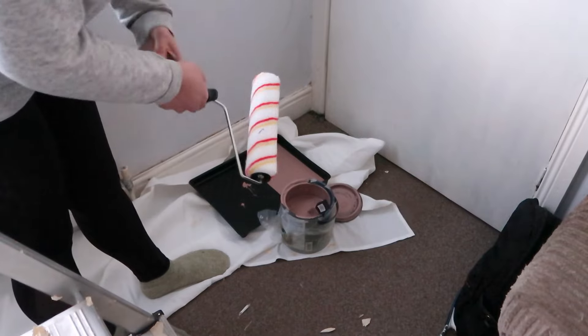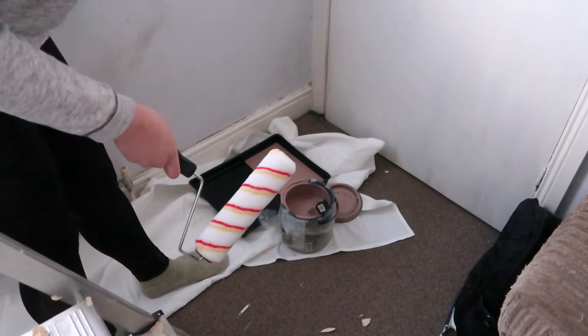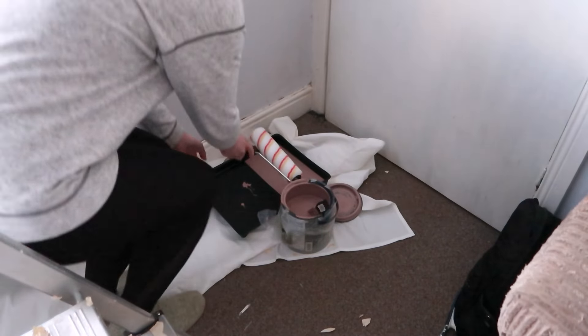This is the part that always feels slightly wrong when you're dipping the roller into the paint for the first time. It always feels slightly weird.